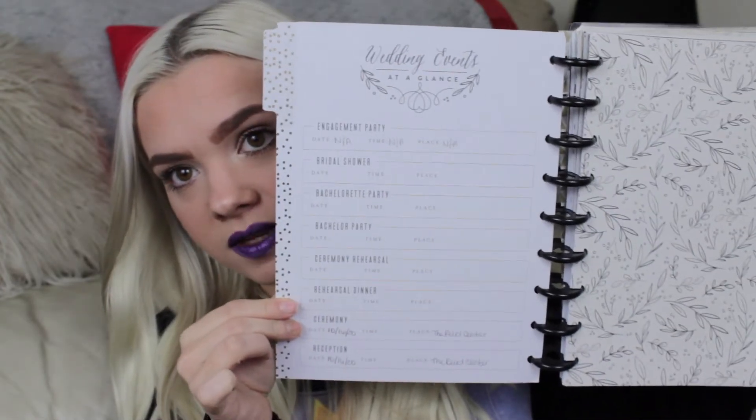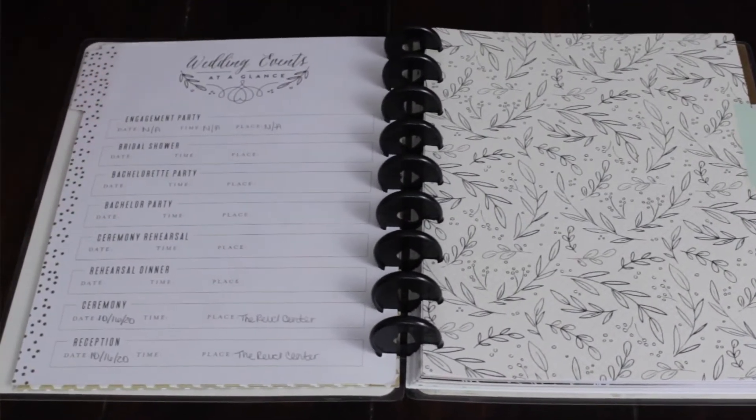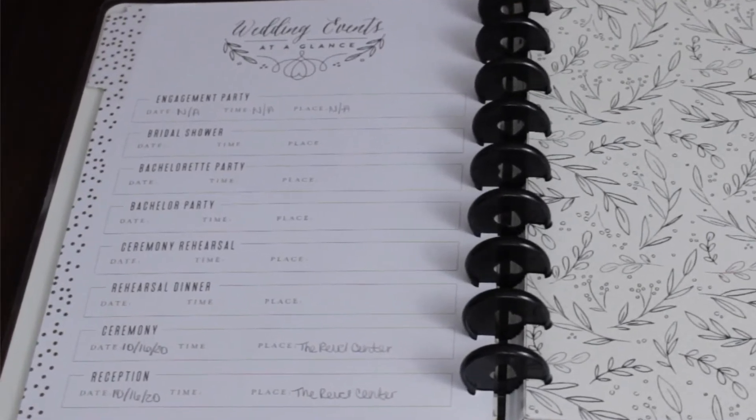When you first open the Our Wedding tab you get a page that's kind of like a quick reference for dates. So you can write down the date for your engagement party, bridal shower, bachelorette and bachelor parties, ceremony, rehearsal, rehearsal dinner, and reception.